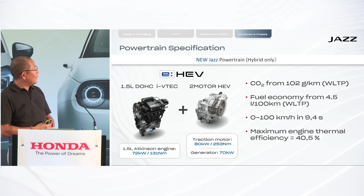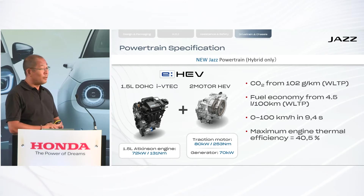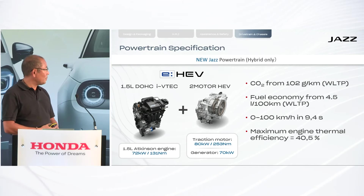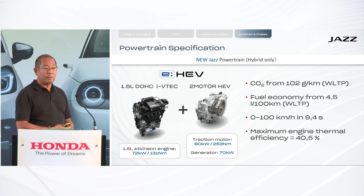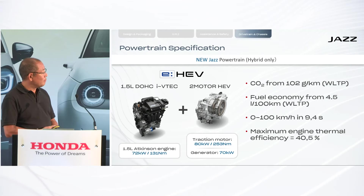The system consists of an extremely fuel-efficient 1.5-litre Atkinson petrol engine with a maximum engine thermal efficiency of 40.5 percent, which is very high. This is paired with two electric motors — one mainly used as a generator, the other mainly used as a propulsion motor — with outputs of 80 kilowatts and 253 newton metres for the propulsion motor.